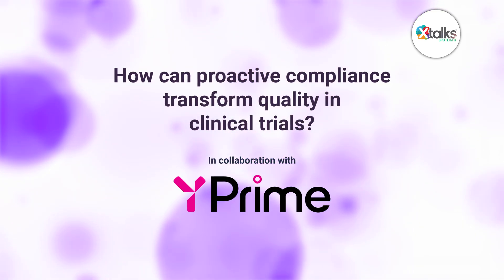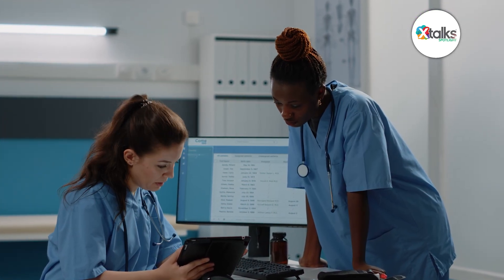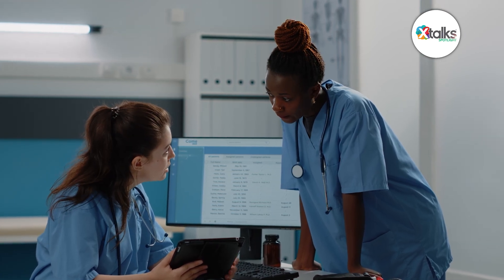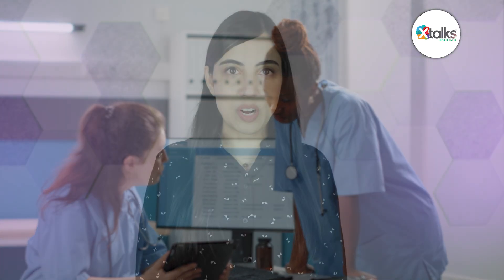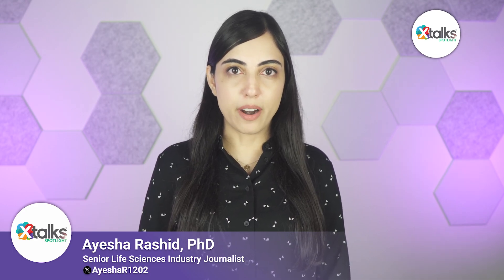Discover the innovative approach to quality in clinical trials that transforms compliance from a reactive to a proactive model. In this Xtalk Spotlight edition, I sat down with Steve Begley, Chief Compliance Officer at Y-Prime, who shared his groundbreaking approach to quality in clinical trials. With a deeply personal commitment to improving patient lives, Steve has revolutionized compliance at Y-Prime, transitioning from reactive, defect-focused approaches to a proactive, preventative model.